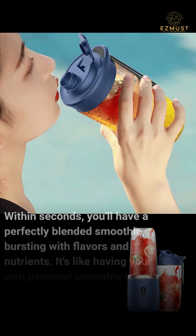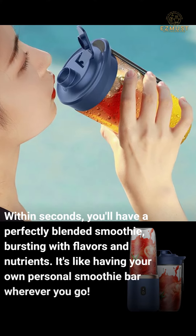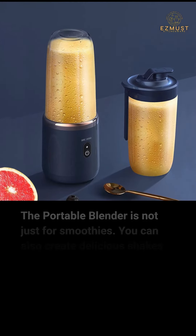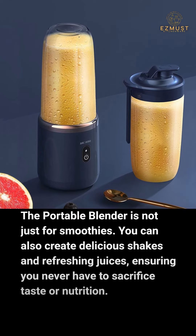Within seconds you'll have a perfectly blended smoothie bursting with flavors and nutrients — it's like having your own personal smoothie bar wherever you go. The portable blender is not just for smoothies; you can also create delicious shakes and refreshing juices, ensuring you never have to sacrifice taste or nutrition.